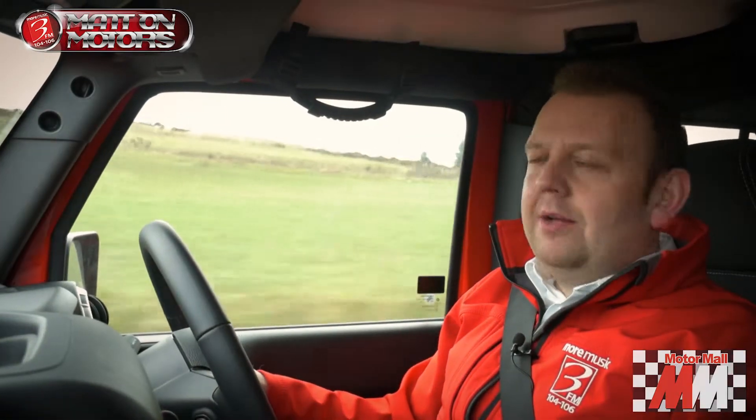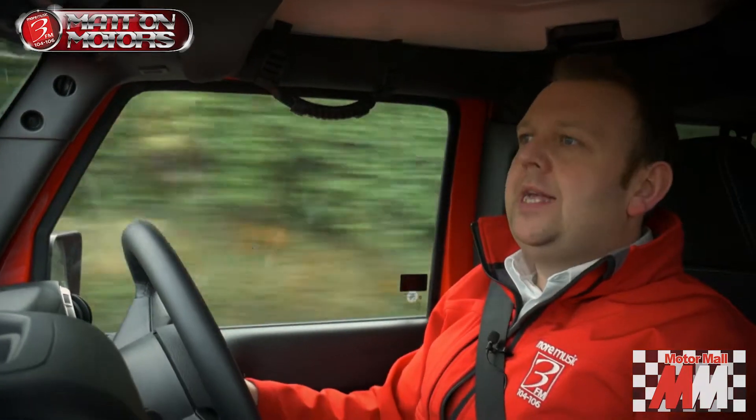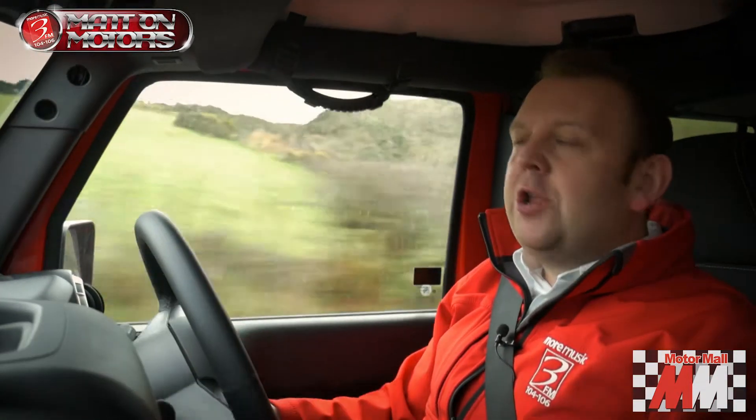The Jeep Wrangler — this latest incarnation — Jeep say is inspired by its heritage, but includes cutting-edge technology, enhanced visibility, improved comfort, and more.